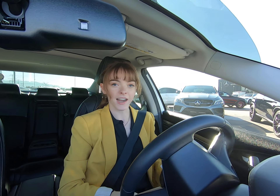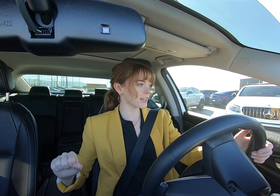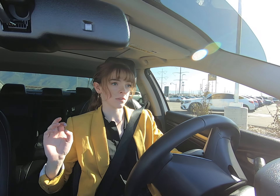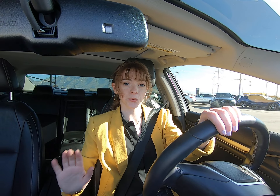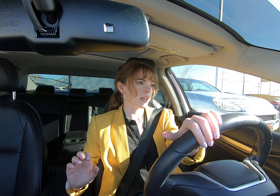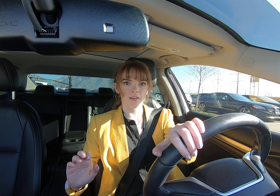Hey everybody, today I'm in a 2018 Honda Civic. This is pretty much brand new and this thing looks really, really good. This is a very high-end version of a Honda and I really like it. I'm going to show you around the inside, then I'm going to show you around the outside as well.